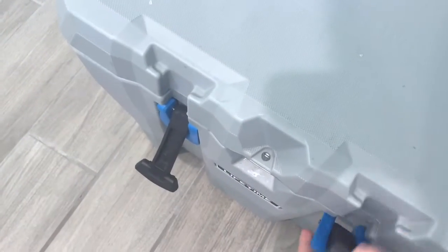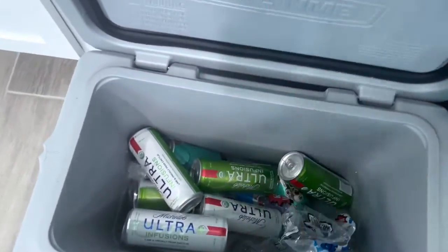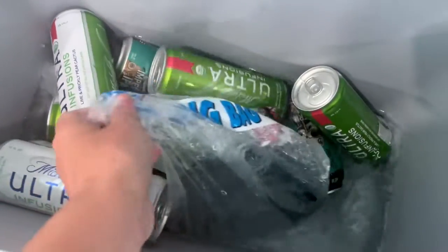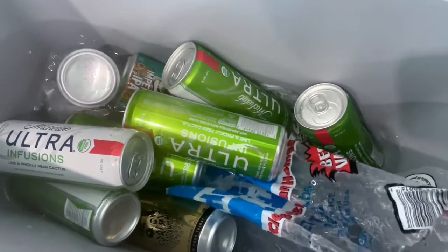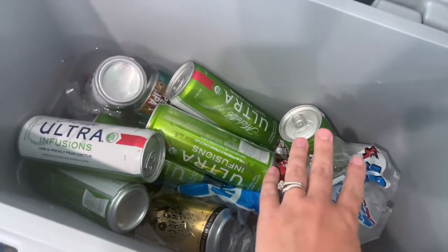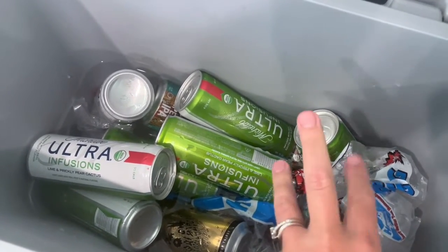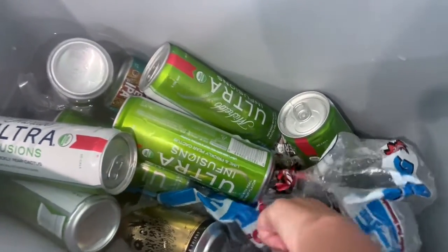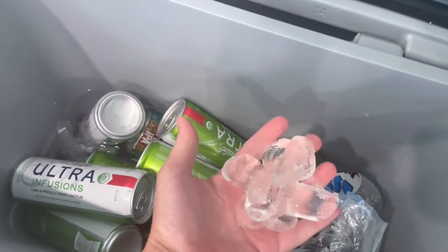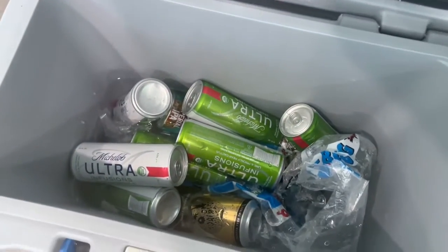So before we were told August 10th, we originally just borrowed the small one from them, and as you can see, this is just the beers that were in the fridge. My husband went and stocked the cooler with ice. This was the original one, so I think this ice is like three or four days old, and as you can see it's mostly melted now, but still has some ice in it. Still cold. All the drinks are cold. Everything in here, cold.